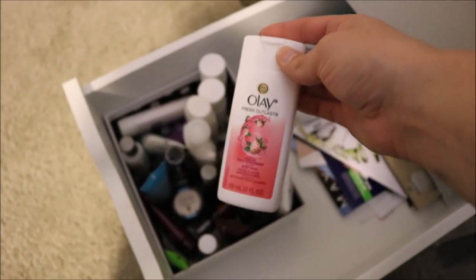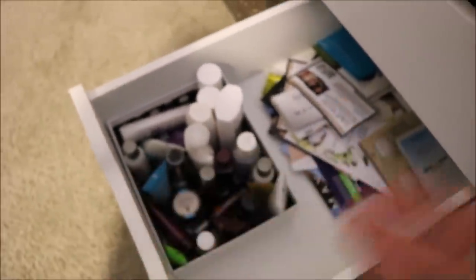The bottom drawer is where I keep my travel size and samples. This whole section is travel size products — before I travel, I'll check in here to see what I have and then I know if I need to buy anything else. A lot of these came from sample boxes and stuff like that. In the back there are the paper samples that I have.